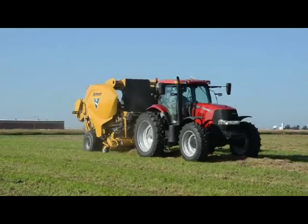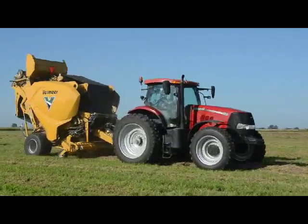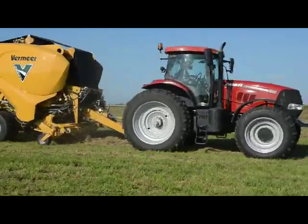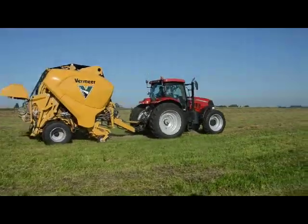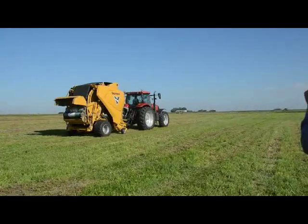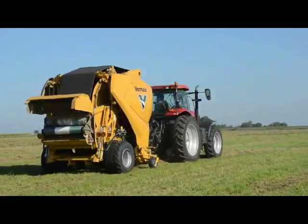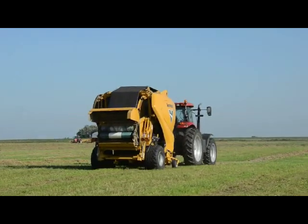Sure. We just showed the first continuous round baler to our dealers, to you, the media, and it's been something we've been working on for a long time. I'm glad to be able to show the concept publicly. The concept is really unique. From a distance, it looks not a lot different than a regular round baler. It happens to have two bale chambers in it.